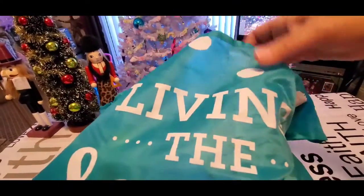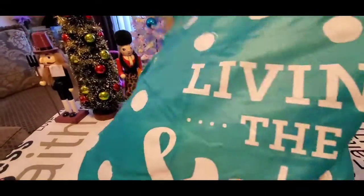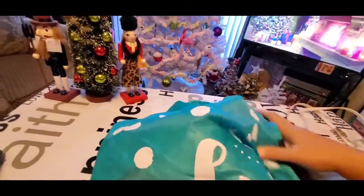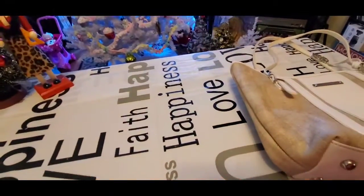Look at this beautiful tote bag. Once I get the stuff out I'll show it to you more, but let me move this to the side and set it over here on the chair. I'll just work from the chair to the table so you can see everything since I'm holding this phone.